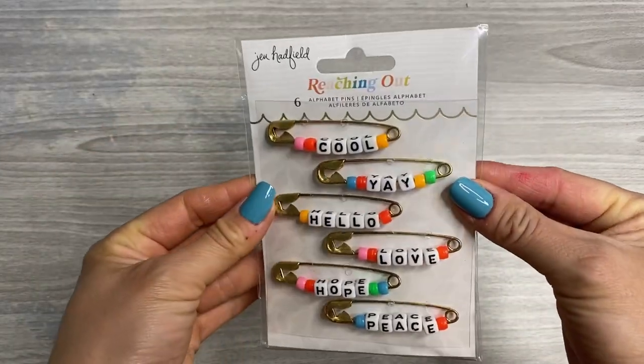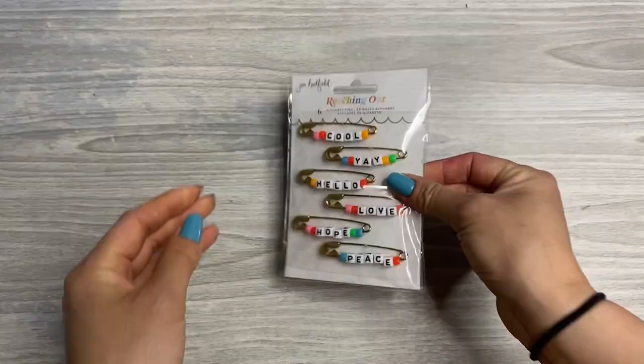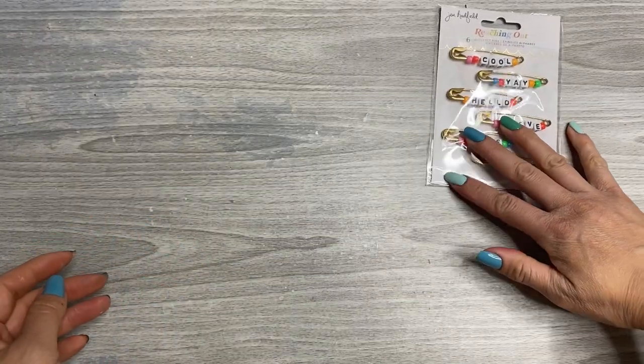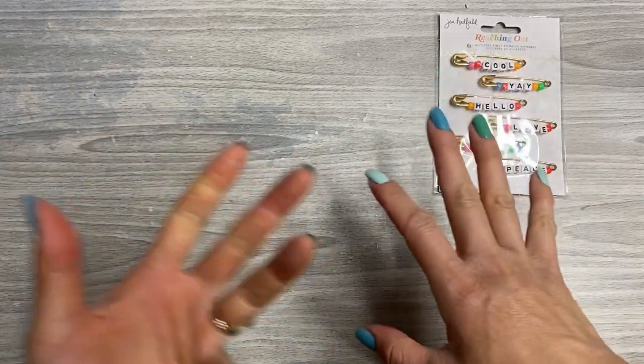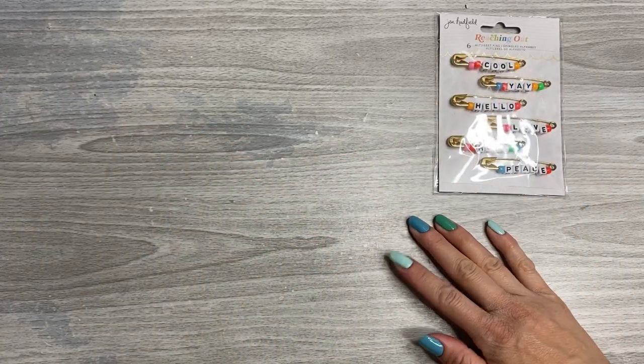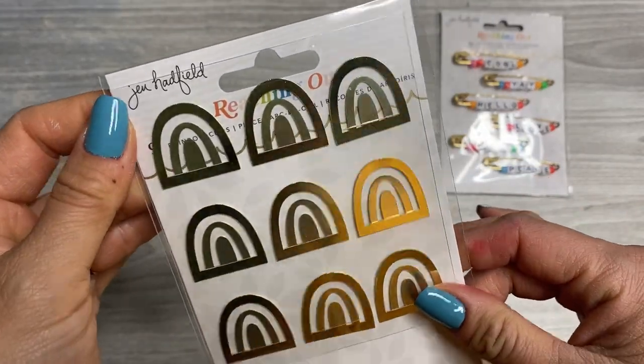First thing is these super cute alphabet pins with the different phrases on them. I really like Jen Hadfield's aesthetic — it's like rainbows and bright colors. And then you have these super cute gold rainbow clips.